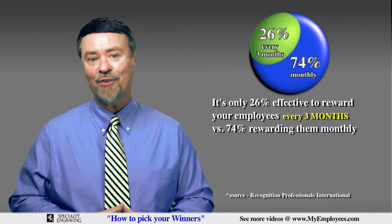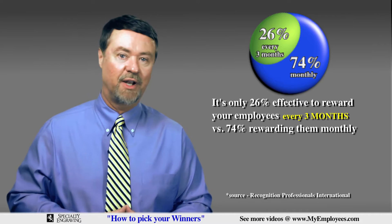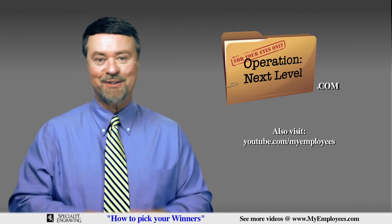By the way, I've explained how I fixed the forgetting to pick your monthly winners and falling behind problem in an earlier video. You can see that at operationnextlevel.com when you finish watching this video.